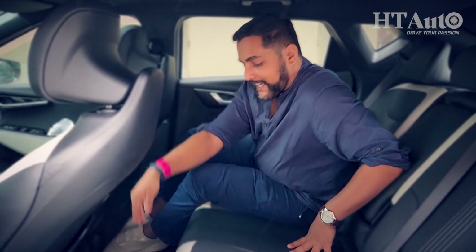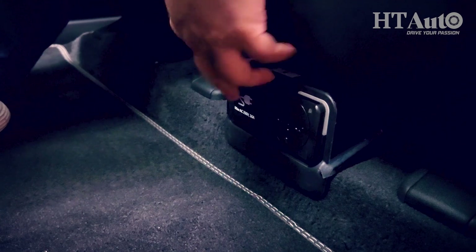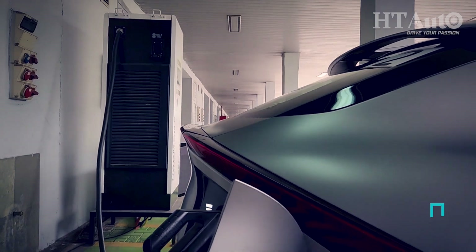The EV6 has an ace up its sleeve — a home charging point, just like the ones we have at home. Kia claims you can power home electronic equipment from it — from a laptop to a microwave — and even a television if you're camping. If another electric vehicle runs out of charge, you can use a simple cable from the EV6 to slow-charge that vehicle. In an SOS emergency, the EV6 can serve as a rescue vehicle.